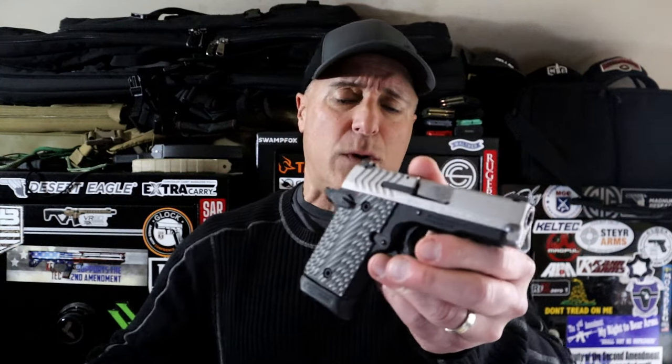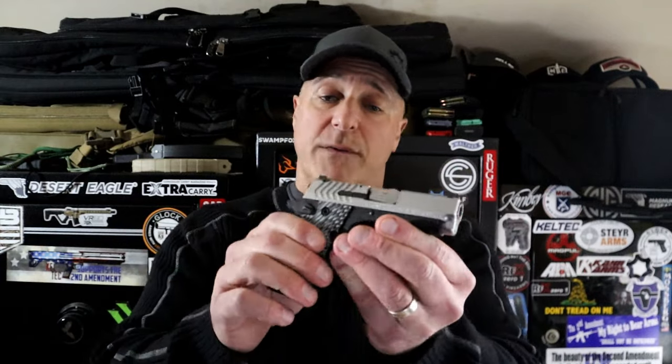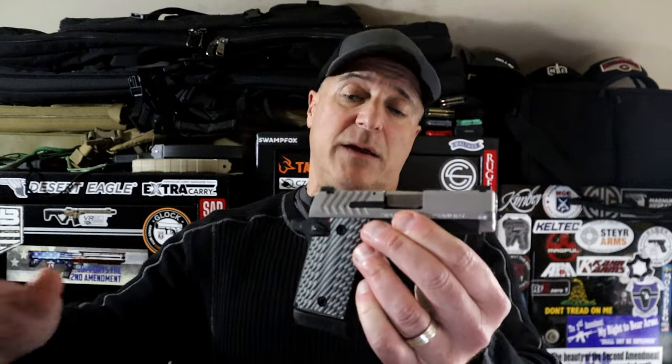Then there's one that was quietly discontinued — the Springfield 911. They made it in 380, and this one is a 9mm, very small, three-inch barrel, aluminum frame, 1911-style controls. It met the needs of so many people.